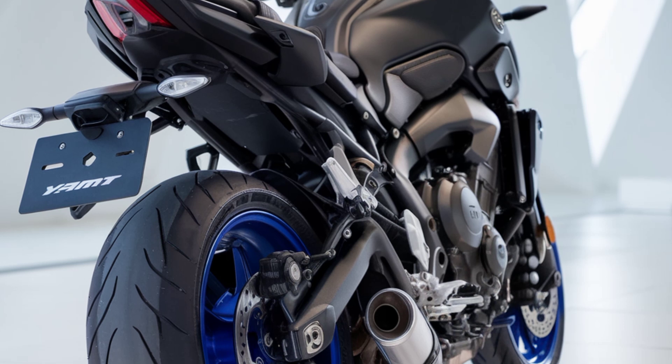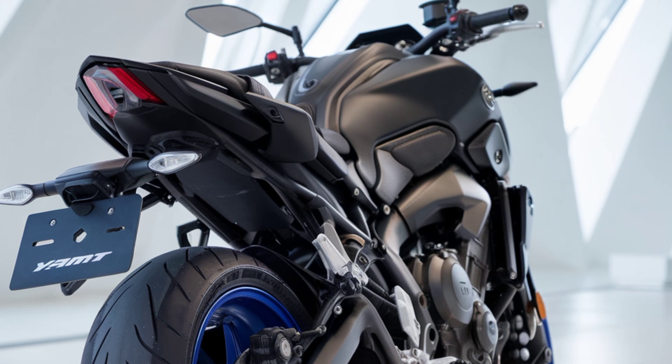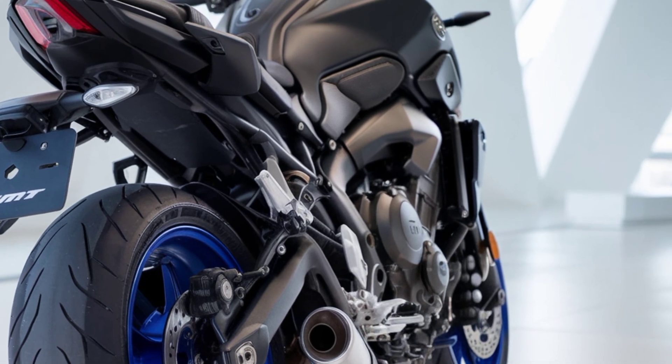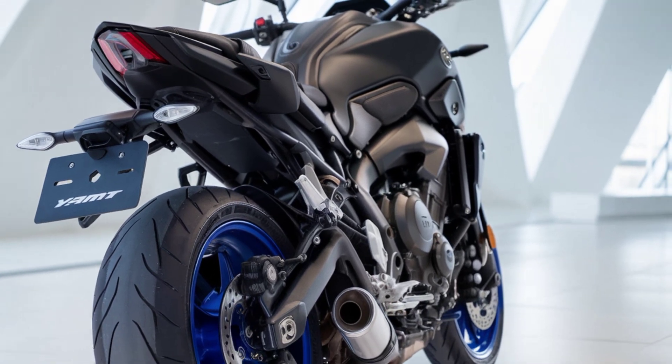When it comes to handling, Yamaha's lightweight chassis and updated suspension make the MT-07 plus agile and responsive, whether you're slicing through city streets or hitting twisty back roads. The adjustable front forks and a finely tuned rear shock make for a ride that's both smooth and sporty.